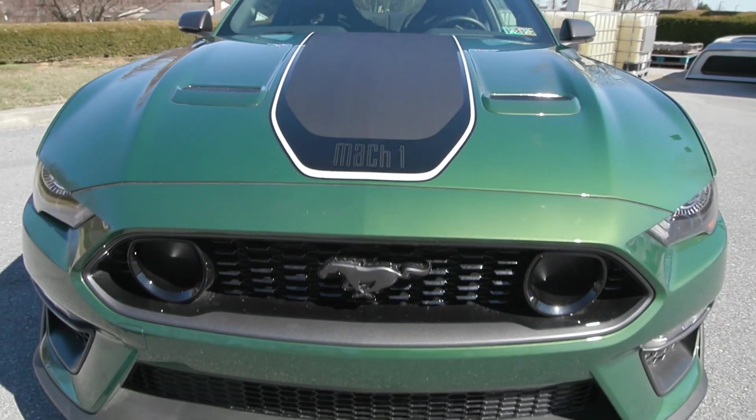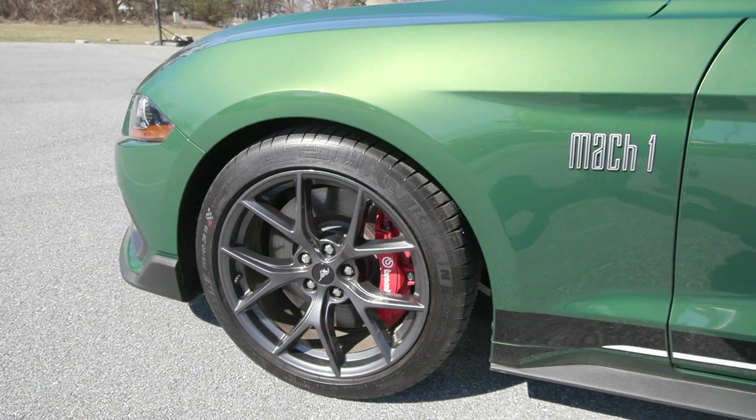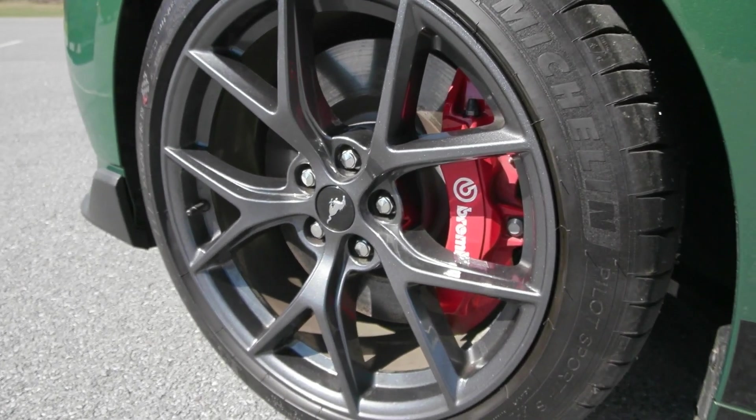You also have the LED headlights in the front with the signature lighting. It also has the 19-inch magnetic aluminum wheels on the side with the red painted Brembo brake calipers.